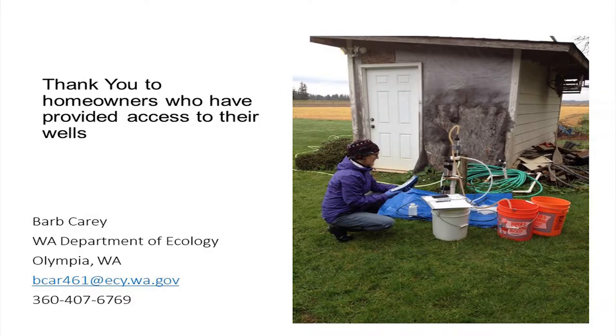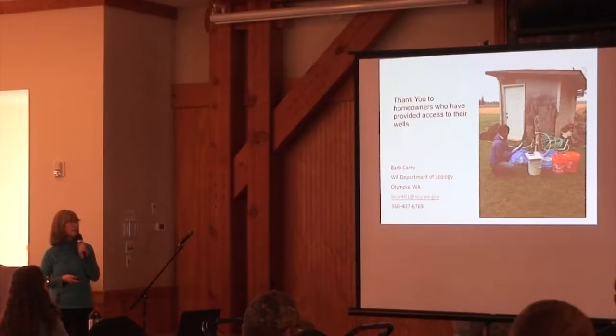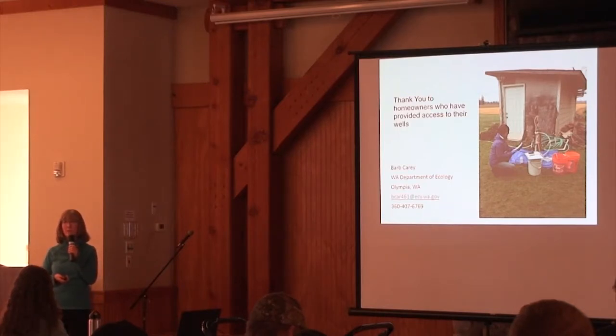I'd like to thank the homeowners who have allowed us to sample their wells over the years. If you'd like to have your well sampled this March, I'd love to get your name and phone number or email address. Any questions?